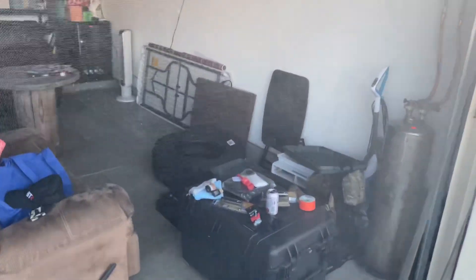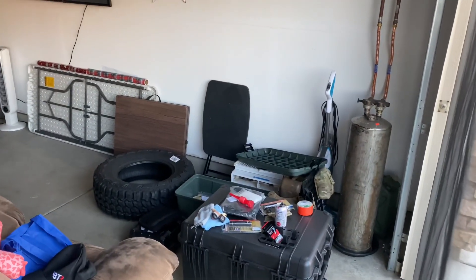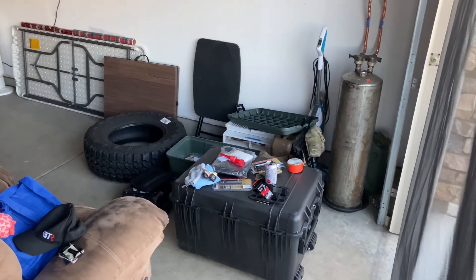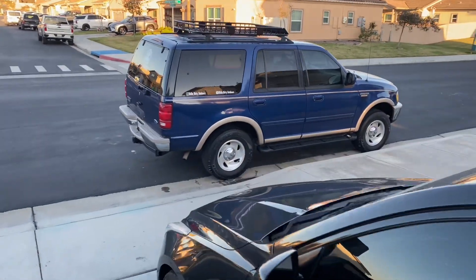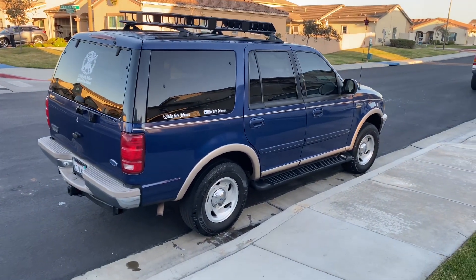Excuse my messy garage, but you can see some new meaty tires over there. I've also got a plain old case that I'm going to be introducing to you with some gear inside it. Let me know what you think down in the comments and stay tuned for part two.